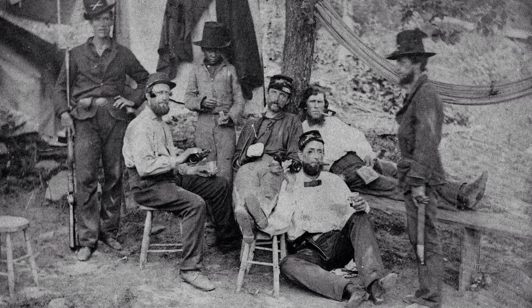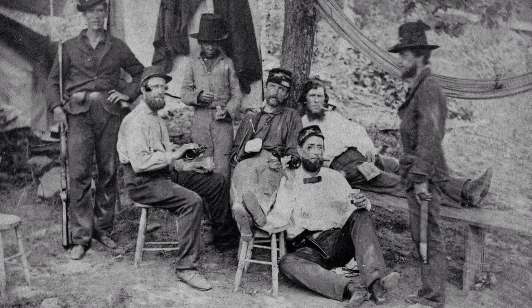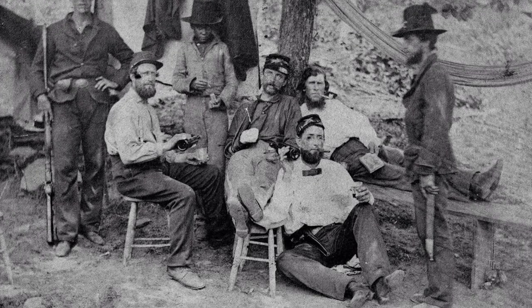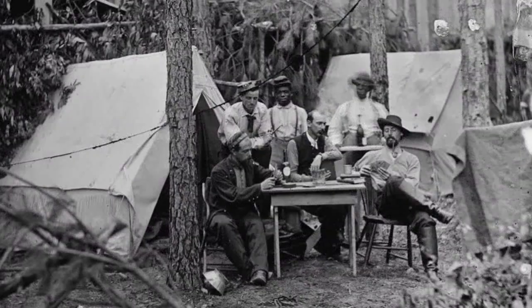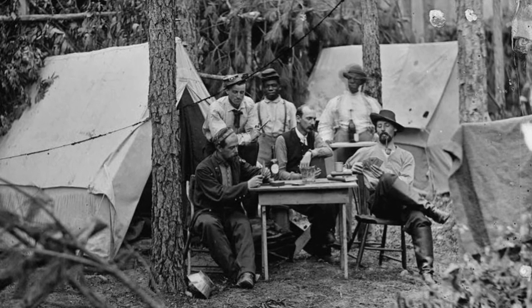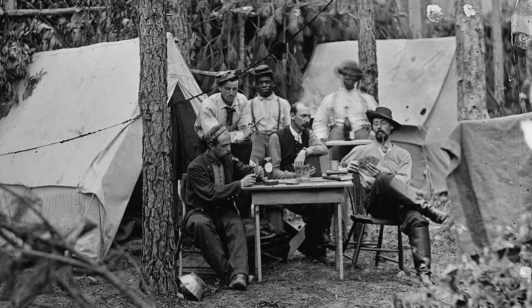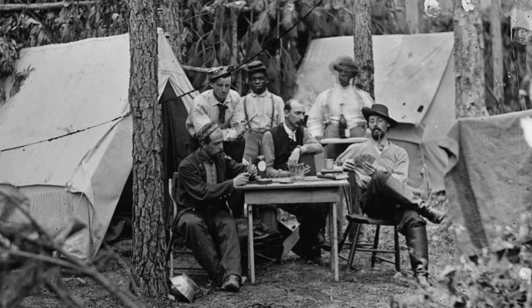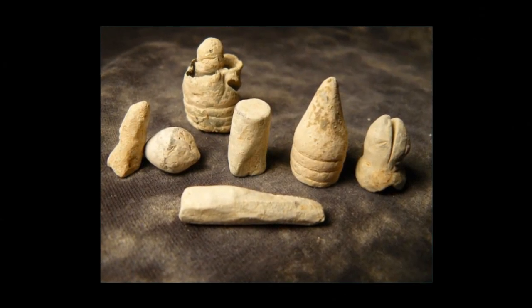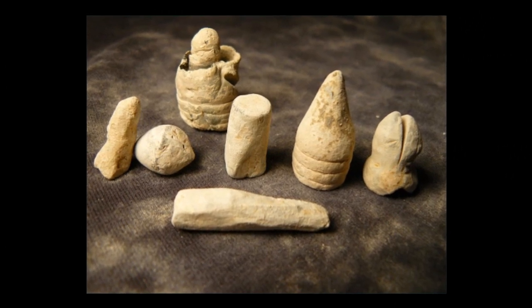During the American Civil War from 1861 to 1865, soldiers on both sides of the conflict spent more time in camp or marching than they did fighting. While resting in camp, soldiers might write letters to loved ones or read, smoke, play music, gamble, or whittle away their worries on just about any object that they could get their hands on.